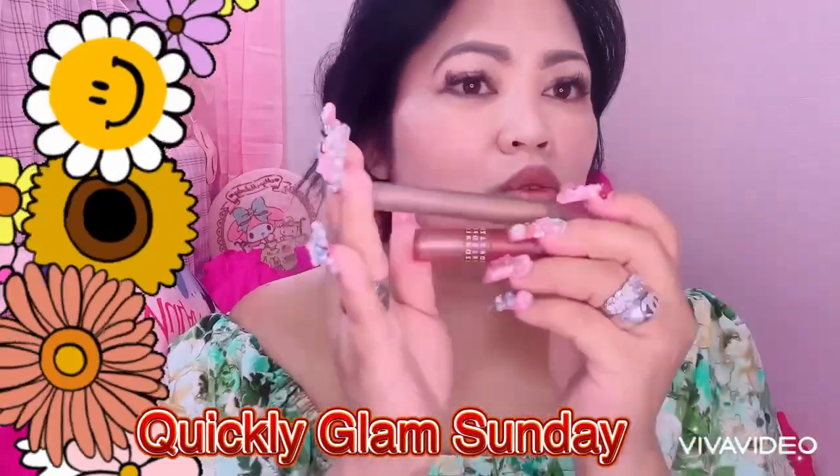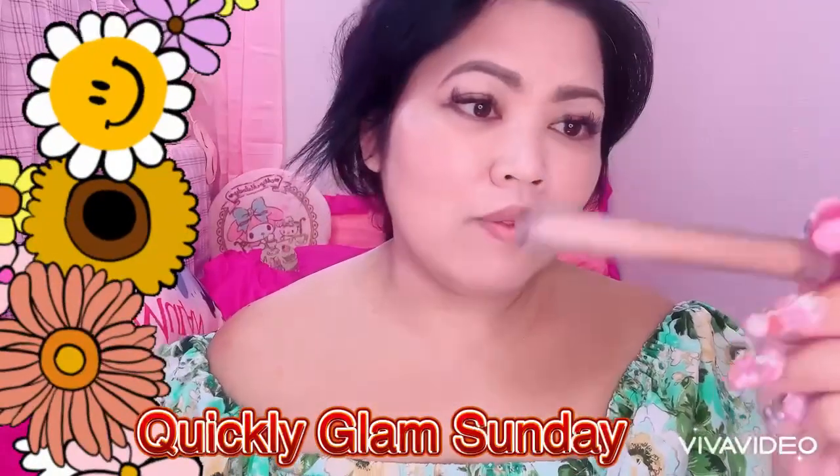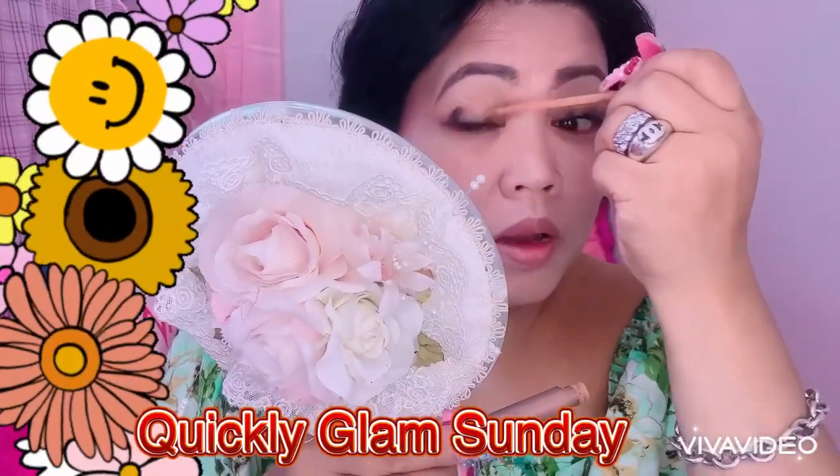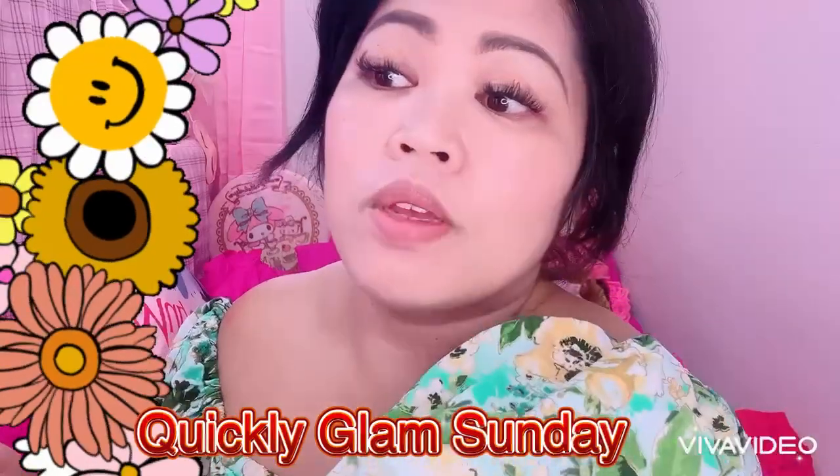I'm using these 2 colors for my eyeshadow. I love this color everyone, it's perfect talaga. It's very effortless eyeshadow. I love it.